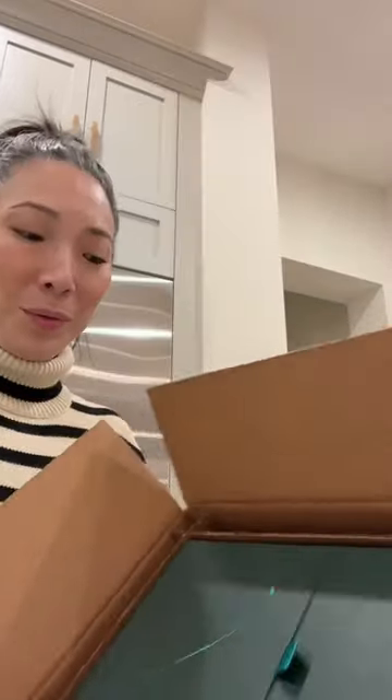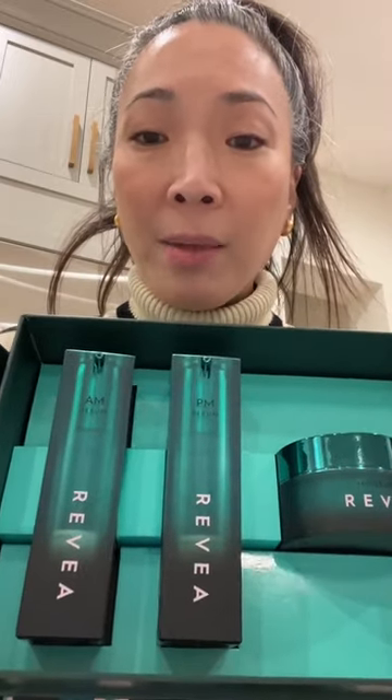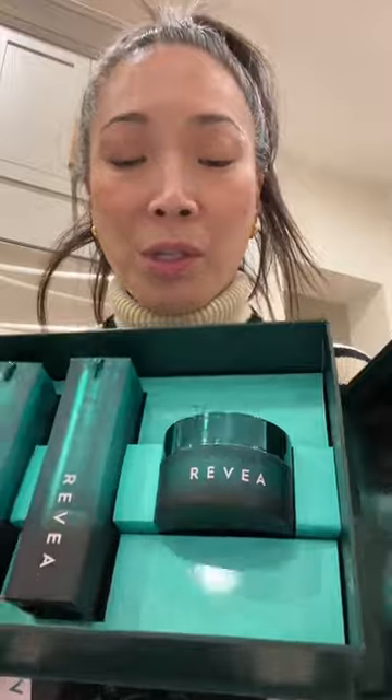This is from Revea. This is a company that actually scans your face and then you fill out a little quiz and they develop like a skincare regimen for you. Pretty box! Wow, it looks like I have an AM serum, a PM serum, and a moisturizer. Thank you, Revea.